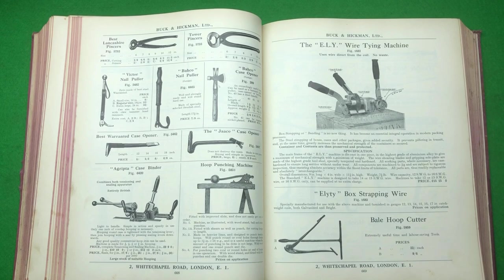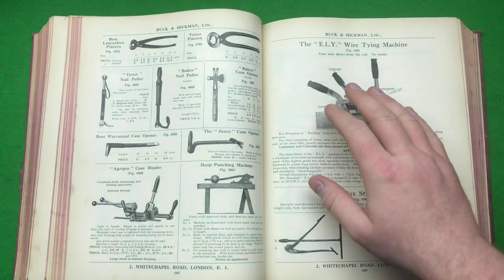Hi guys, hope everybody is doing really well today and everyone's having a great day. Today's going to be another tool haul, but before we get into the tool haul I want to take this opportunity to thank my mate Jim again for this book.